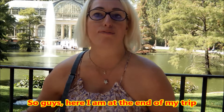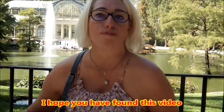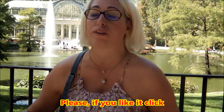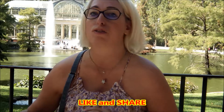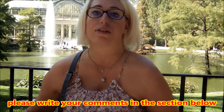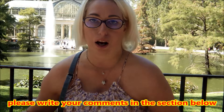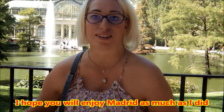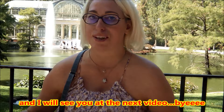Here I am at the end of my trip here in Madrid. I hope you found this video helpful and useful. Please, if you liked it, click like and share with everyone. And if you have any comments, please write your comment in the section below and I will answer to all of you. I hope you will enjoy Madrid as much as I did and I'll see you in the next video.